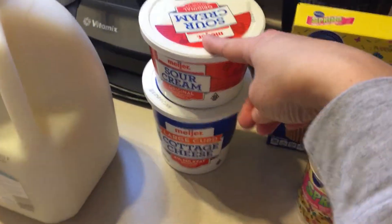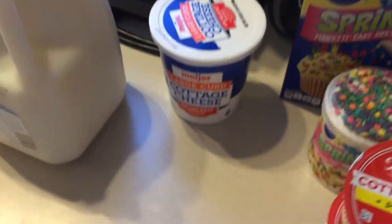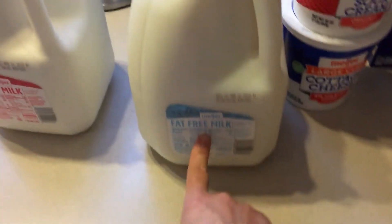I got some sour cream for tacos tonight. They didn't have any light sour cream, so I had to get regular. I also got some large curd cottage cheese. I picked up fat free milk for us and whole milk for the baby.